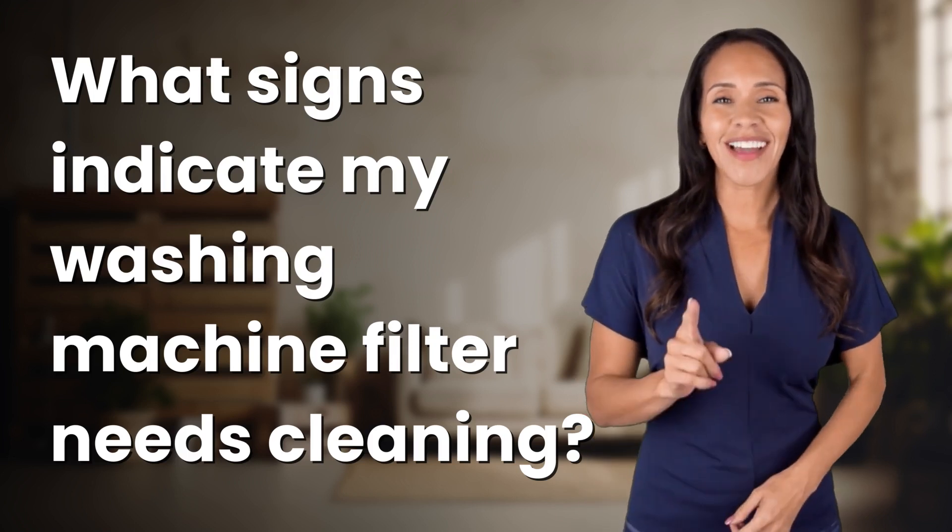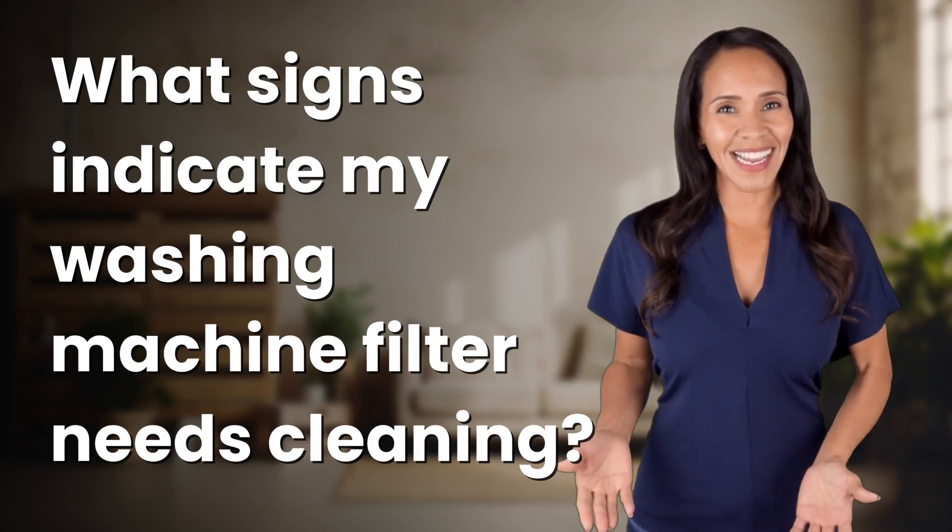Rapid-fire answers coming your way. What's today's burning question?